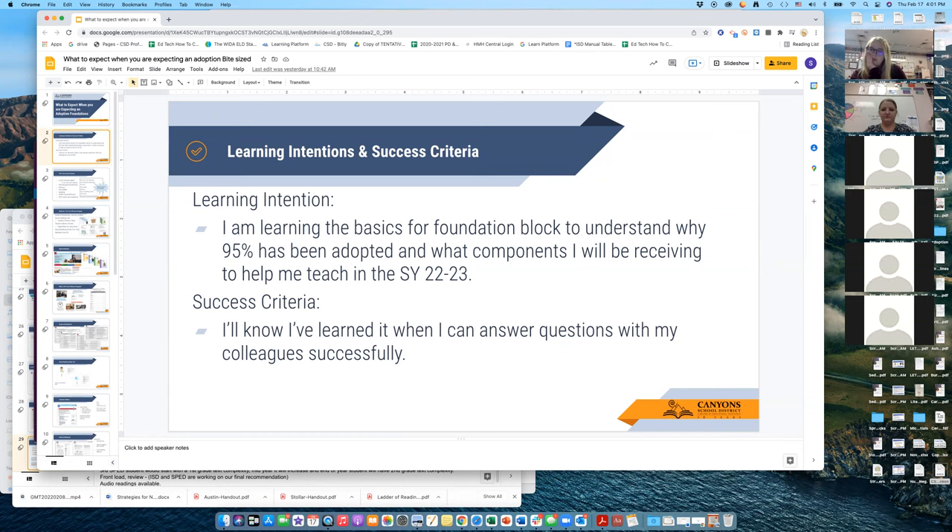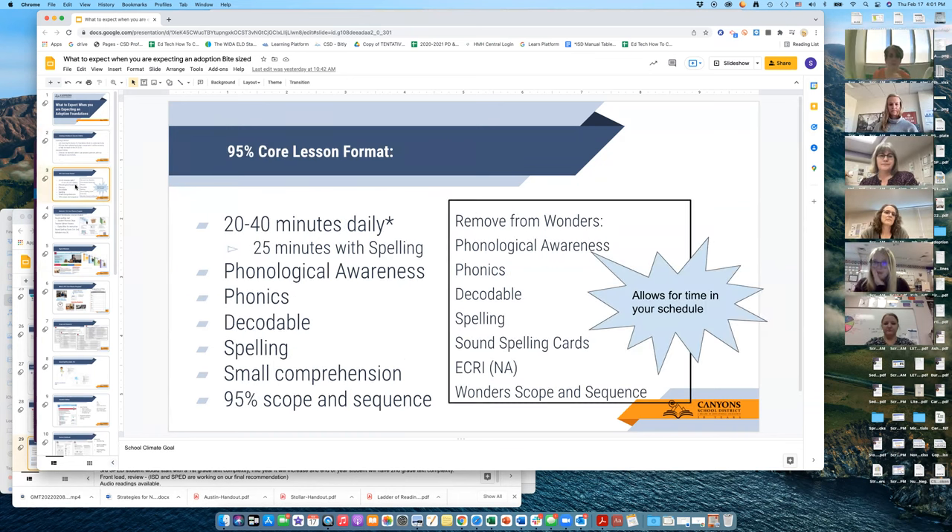You'll know you've learned it successfully if you can answer questions from your colleagues. We're going to talk a little bit about the 95 core format. I have some samples here — this is a teacher manual that you'll get. In this teacher manual, the lesson is 20 to 40 minutes daily. We're shooting for teachers to streamline it down to 30 minutes, so your Foundations block will stay approximately 30 minutes.